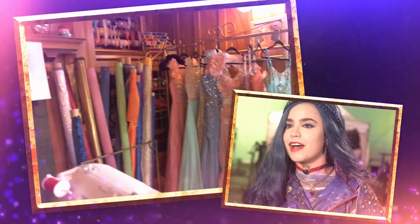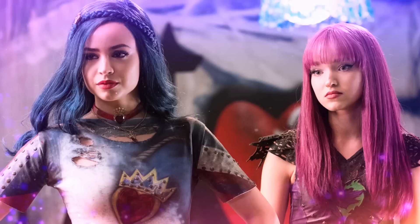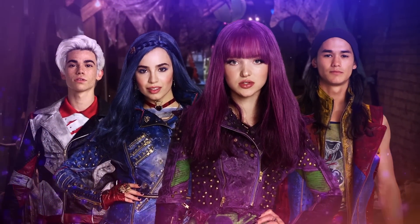Evie is now the hottest new designer in Auradon. She is designing clothes for royalty, for princesses and princes, and for the Auradon kids, and of course her best friends, the VKs — Mal, Jay, and Carlos.